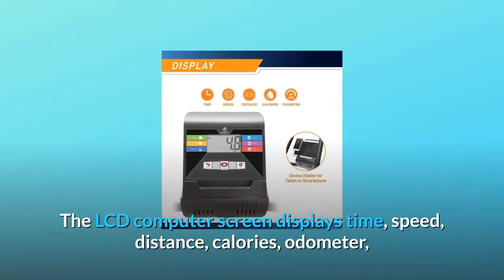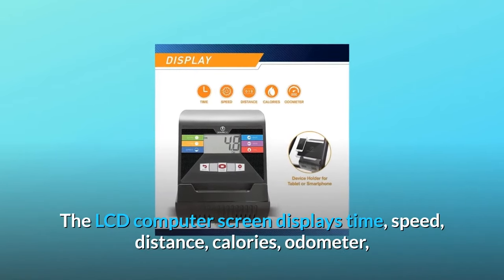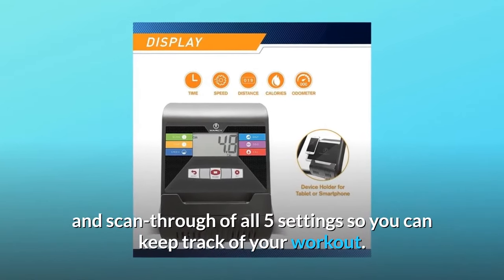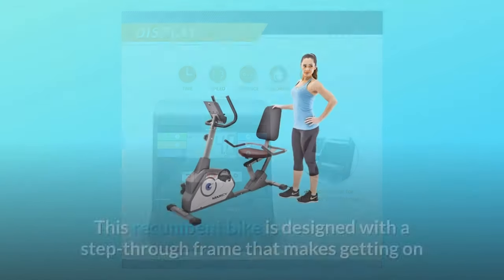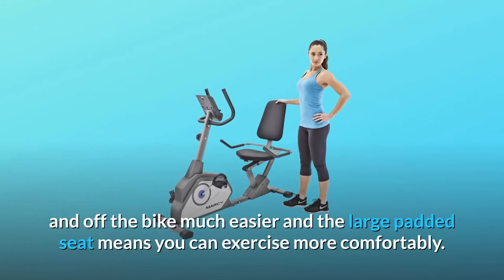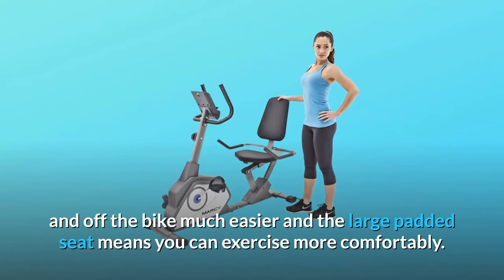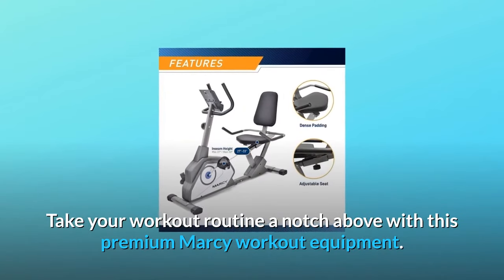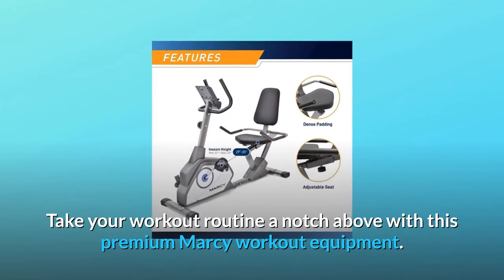The LCD computer screen displays time, speed, distance, calories, odometer, and a scan-through of all five settings so you can keep track of your workout. This recumbent bike is designed with a step-through frame that makes getting on and off the bike much easier, and the large padded seat means you can exercise more comfortably. Take your workout routine a notch above with this premium Marcy workout equipment.